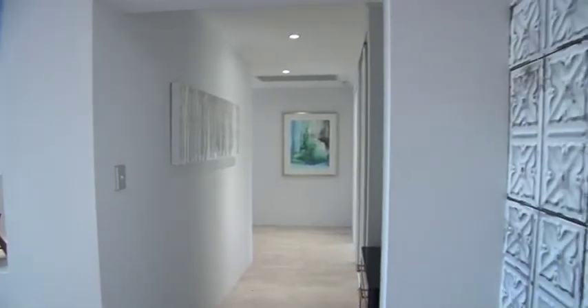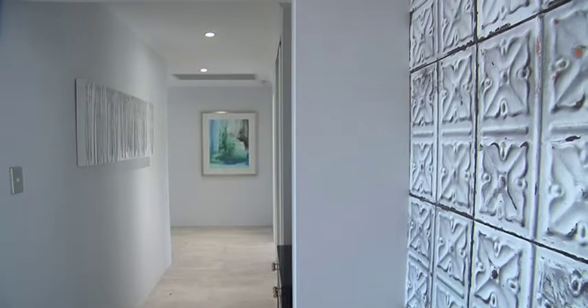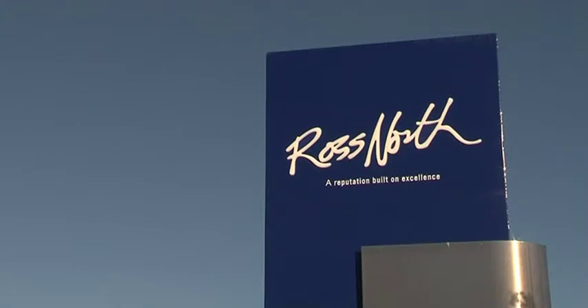And why would I pick Ross North Homes? Well, we've been around for nearly 40 years. We've never wanted to be the biggest builder. We're always looking at ways of building better and we're always looking at ways of making sure that people get the best quality in their home.